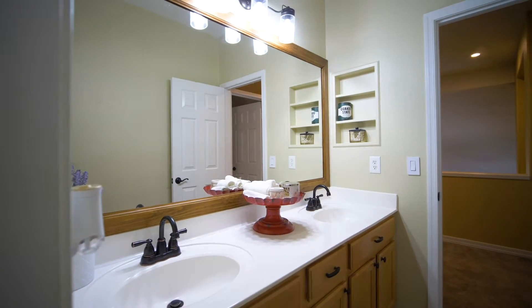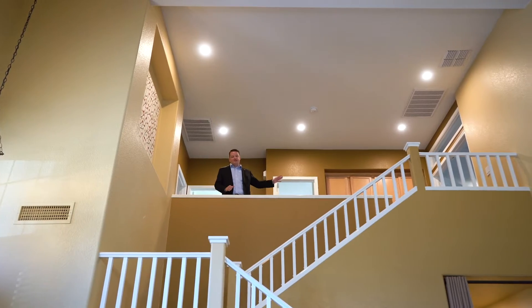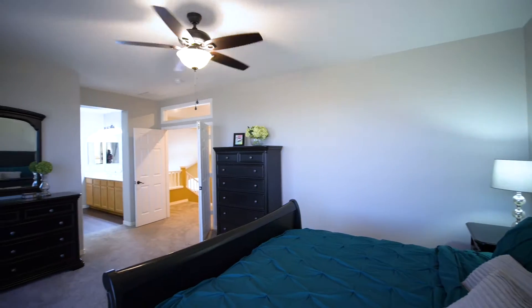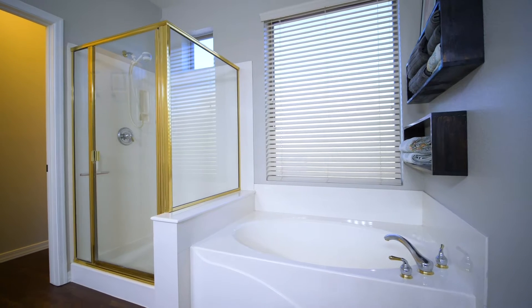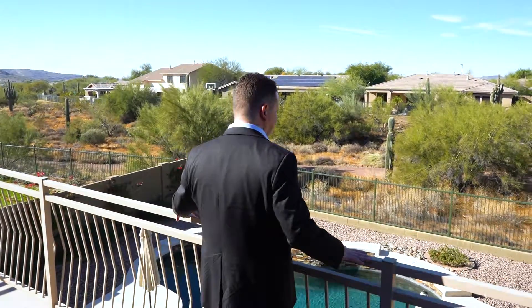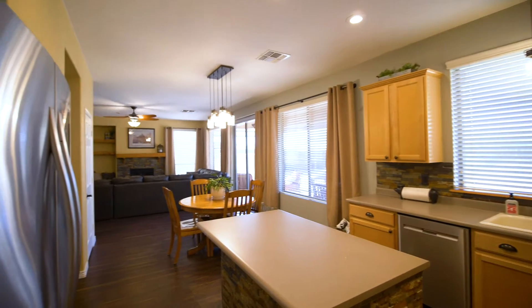All four bedrooms are here on the upper level and you cannot miss the master — it is incredible. And downstairs is an open concept entertainer's kitchen that looks over the breakfast nook and the living room with its beautiful gas fireplace.